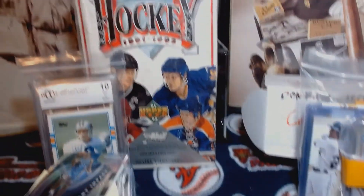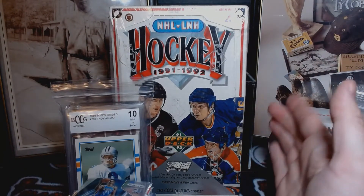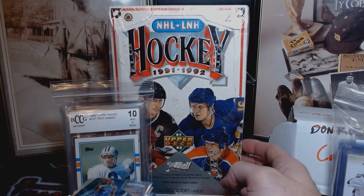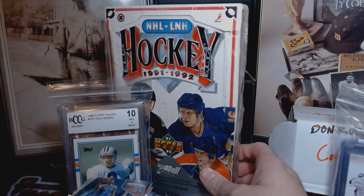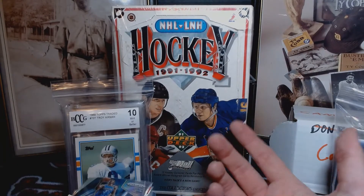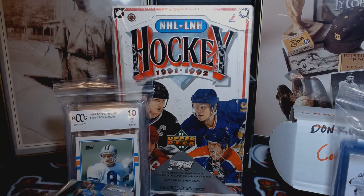So real quick - that is a hobby box of '91-'92 hockey Upper Deck. I don't know hockey very well. I don't know if I want to try to open it or resell it. If I can find a buyer that would be awesome. Outside of that, I might open it, hold on to it, try to sell it, or might even do some trades for it - who knows.